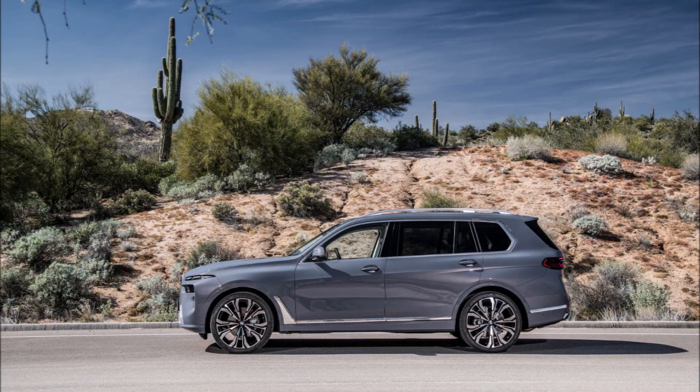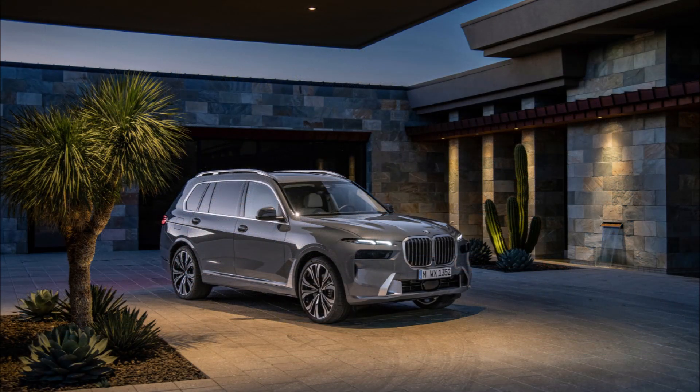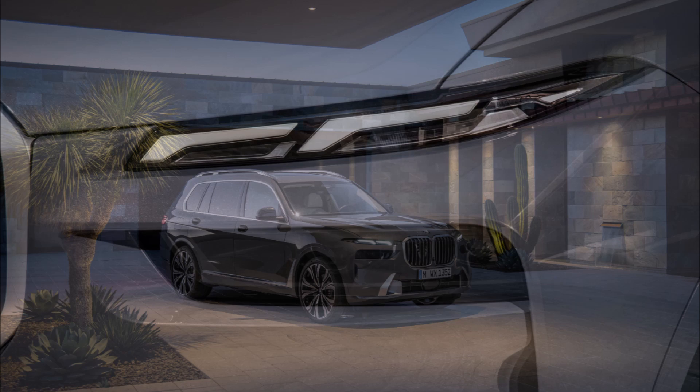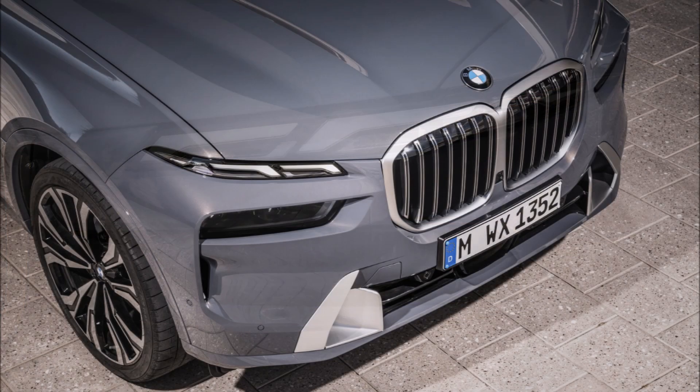The rear styling changes are limited to new LED lamp units with glass covers and chrome bars linking them. The optional M Sport package for the xDrive 40i arrives equipped with M-specific front and rear bumpers and side skirts, with lashings of high-gloss black trim.